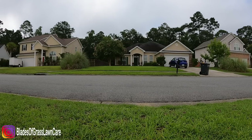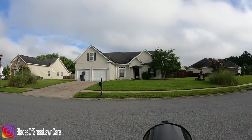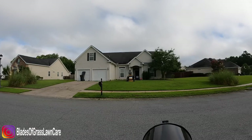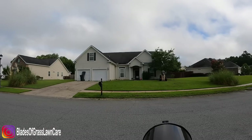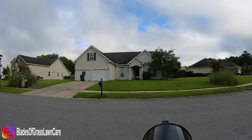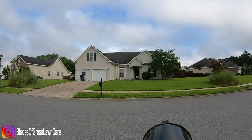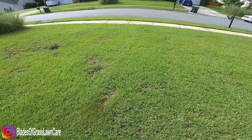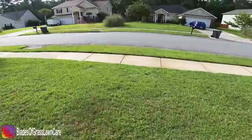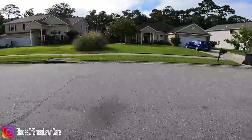Once they see the crisp way that I mow their property, I take it over. The goal is to do the best job possible — we are not rushing, we are not cutting corners. The goal is to get customers who want a scheduled service. I personally target subdivisions because I don't have to travel too far — I'm in one area the whole day, getting all my properties done and minimizing windshield time.